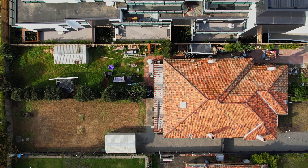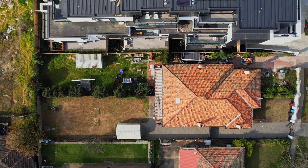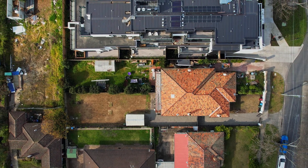Overflowing with character and charm, this two-bedroom art deco sits on roughly 510 square metres with a deep north-facing rear garden, perfect for that family extension or potential subdivision.